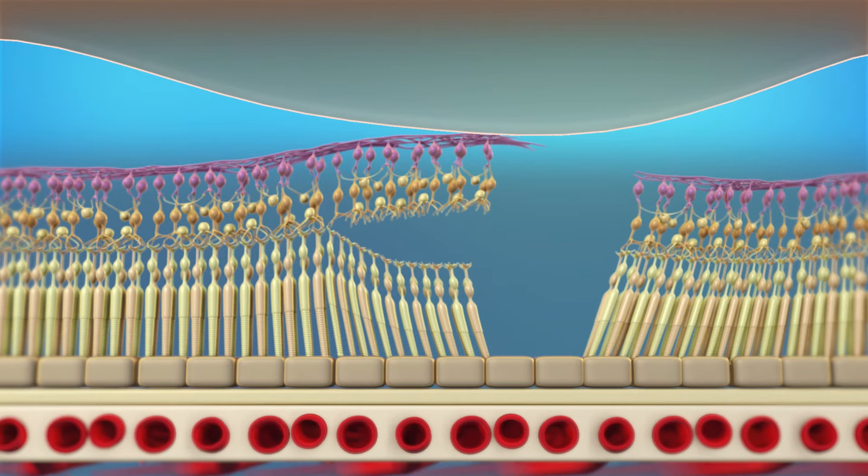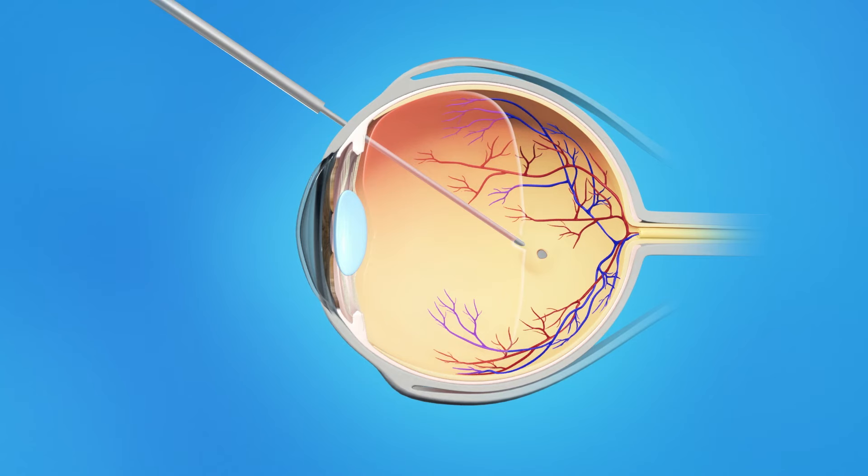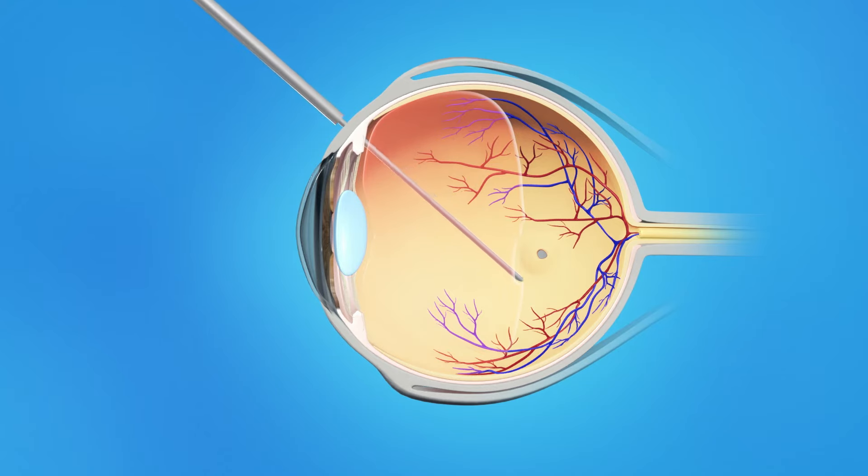Your ophthalmologist will repair your macula with vitrectomy surgery, performed in an operating room. To perform a vitrectomy, your ophthalmologist makes tiny incisions in the sclera, or white of the eye. A small instrument is placed into the eye to remove the vitreous gel. Once the vitreous is removed, your surgeon also may remove some membranes on the surface of the macula.